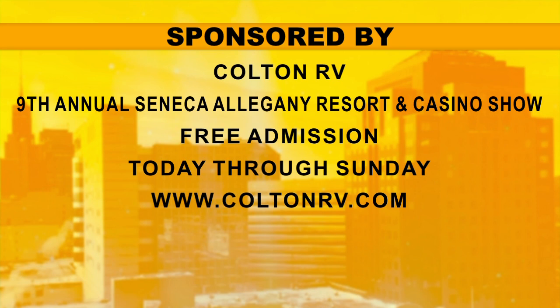The Colton RV Show is on this weekend. It's at the Seneca Allegheny Resort and Casino. It is free admission, which is great. It starts at 1 p.m. and runs right through until Sunday.